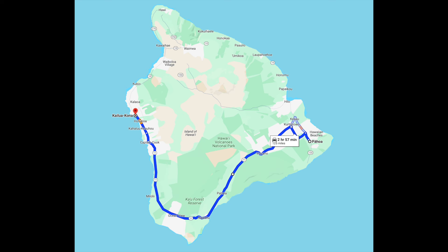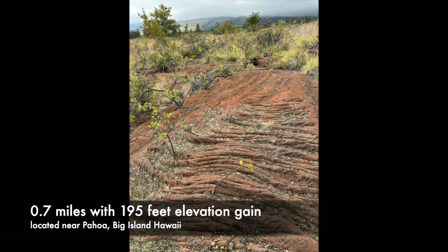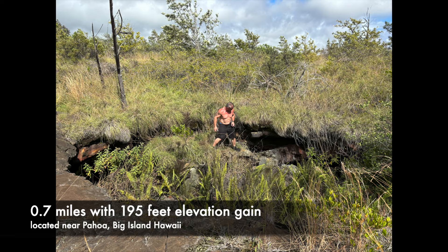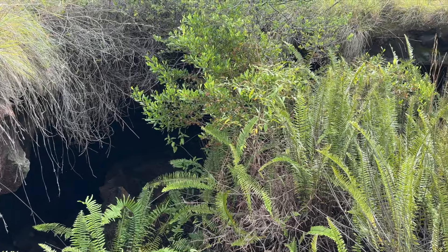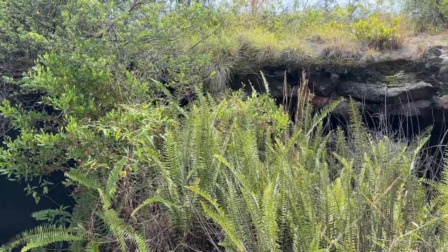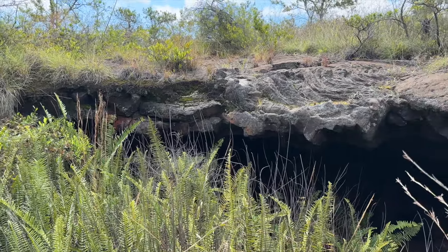We were doing a scenic drive from where we were staying in Pahoa. I found this random trail on my Gaia app that went to a lava tube, so we decided to check it out. It wasn't very long, but you could tell not very many people frequent this trail. It was pretty cool though, and in the barren landscape we found where there was an opening to a lava tube. The opening was a bit precarious, so we didn't go inside.